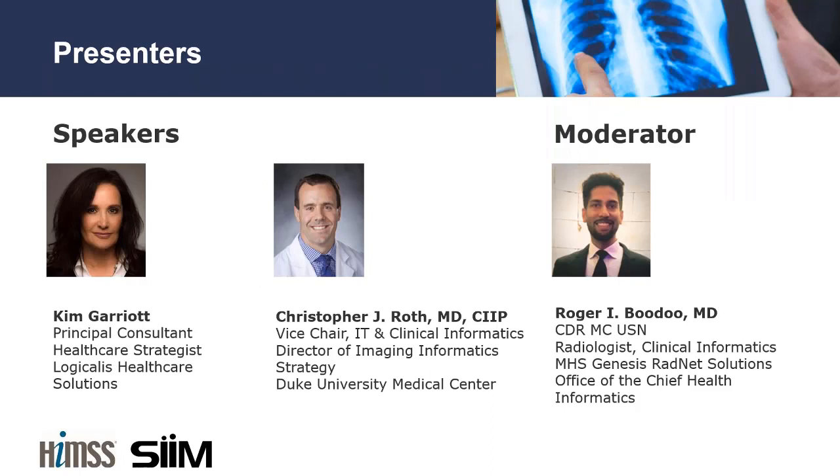With a strong background in clinical imaging and workflow process improvement, Kim Garrett has more than two decades of business and IT leadership experience helping healthcare organizations optimize the use of technology. As a principal consultant in healthcare strategies at Logicalis, Kim works directly with healthcare clients to develop and implement clinically focused IT strategies that center on leveraging business value and providing an optimal user experience. She currently serves as co-chair of the HIMSS-SIMS Enterprise Imaging Community and chair for the HIMSS Analytics Digital Imaging Adoption Model Global Development Team.